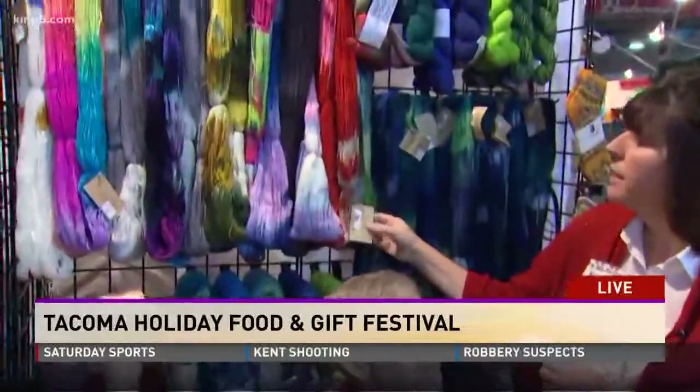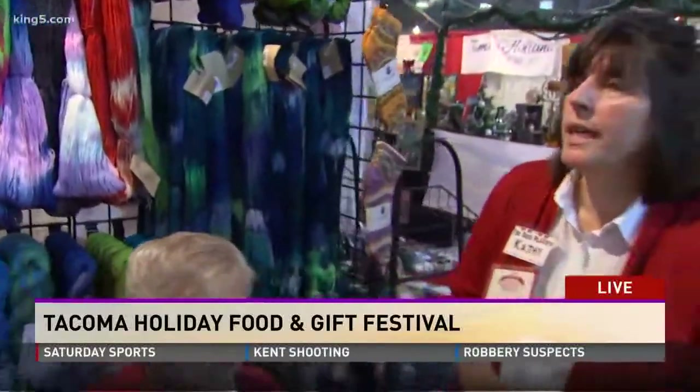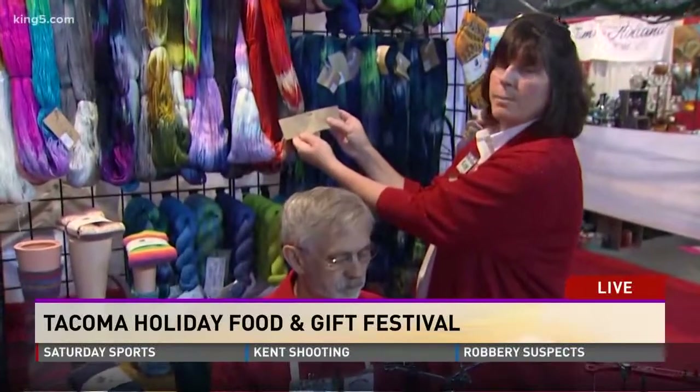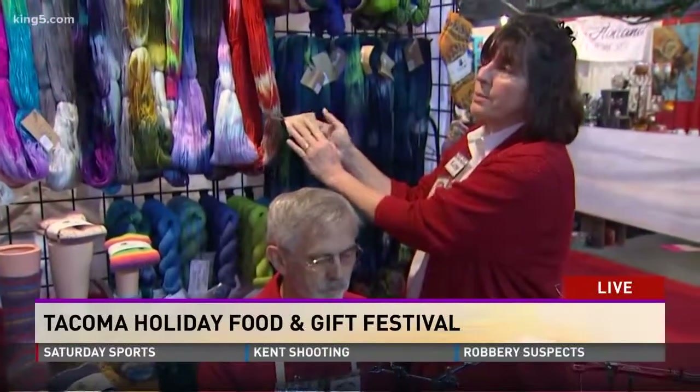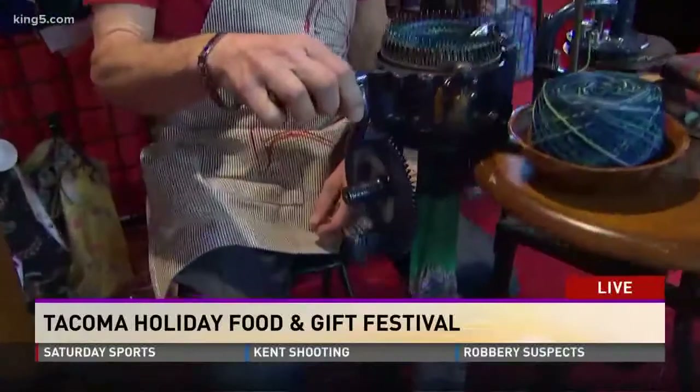This yarn here is from Manos del Uruguay. It's a new yarn to us — it's super soft, it's strong, it washes — and it's from a co-op of 13 women out of Uruguay. They are actually the artisans that own the company, and each skein of yarn that you purchase is signed by the actual artisan. So it's very special to buy this yarn and knit socks with it. We also have Cascades locally out of Seattle, and Scassell and Plymouth from the East Coast. We love to try all kinds of yarn.